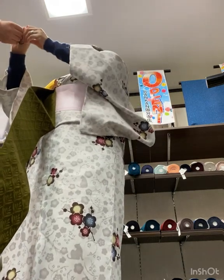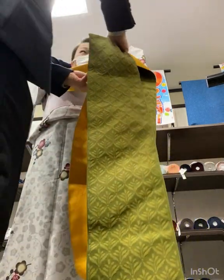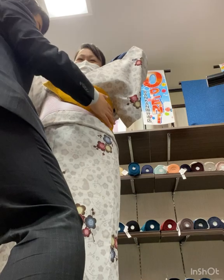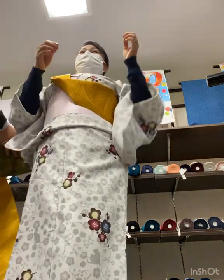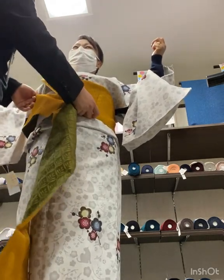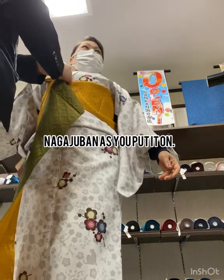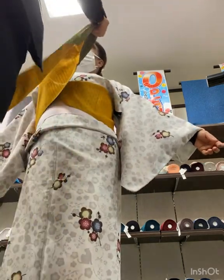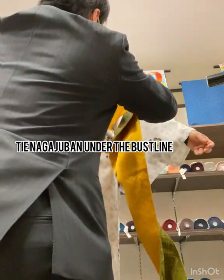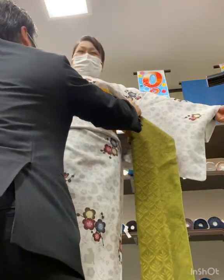Furisode are worn by unmarried women and are sometimes associated with maiko, the girls studying to become geisha. Due to the length of the sleeves, furisode are not the most practical kimono to wear. Dressing in kimono might take some practice, but following these five steps will help you get started experiencing dressing in kimono by yourself. It is assumed you will already be wearing undergarments — a sports bra and women's briefs are a good basis.